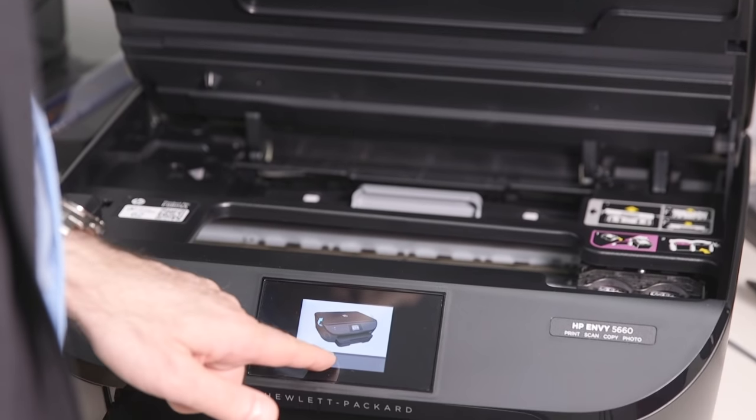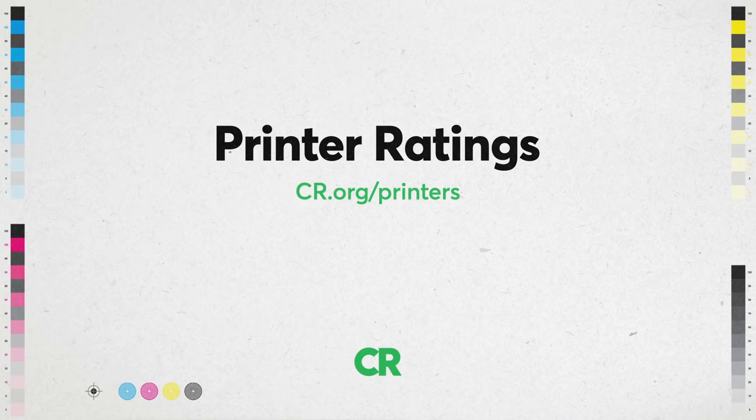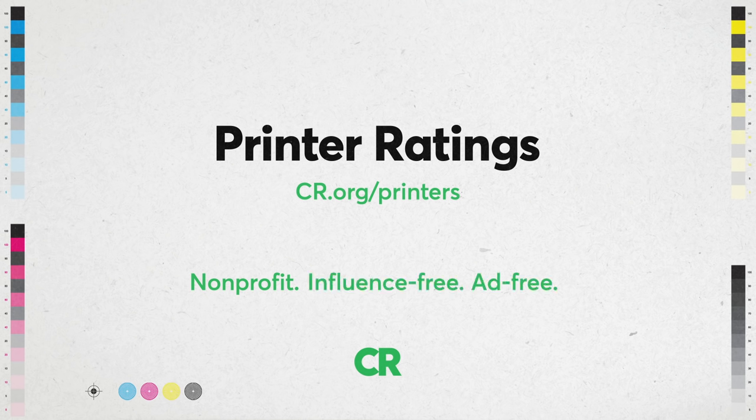For more information and our exclusive printer ratings, go to cr.org/printers. We're a not-for-profit — we pay for all of the items we test and accept no advertising. Thanks for your support.